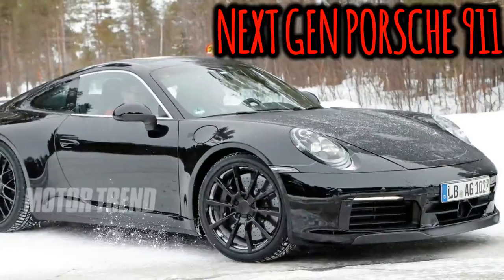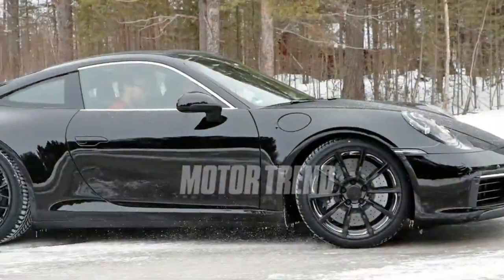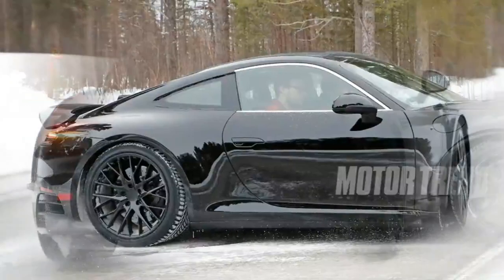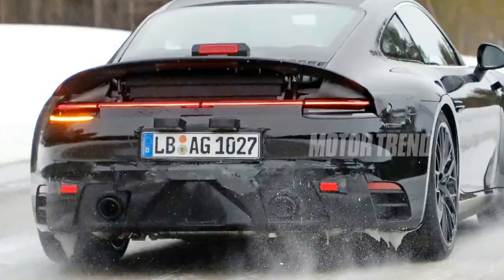It's been through a gradual evolution ever since it first debuted, leading to what is universally considered one of the best sports cars in the world. Now, we're getting our first peek at what the next evolution will look like — its 8th generation, likely internally coded as the 992.